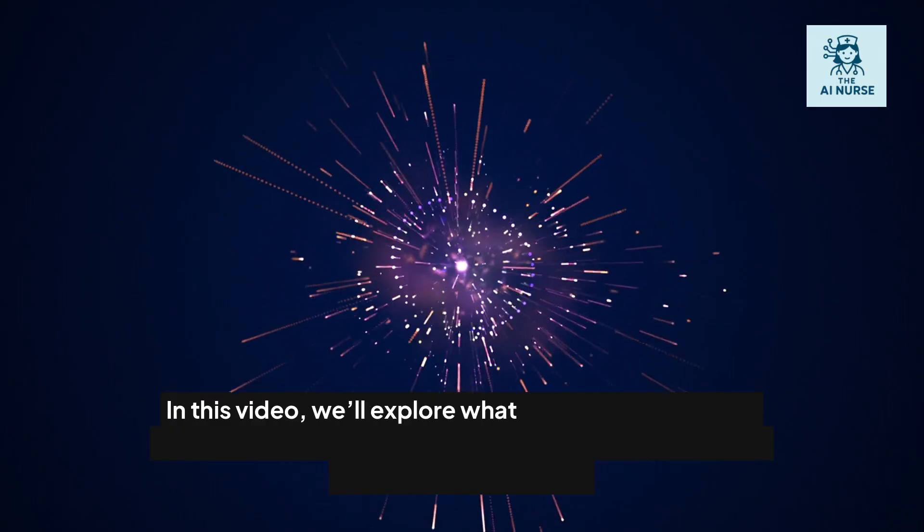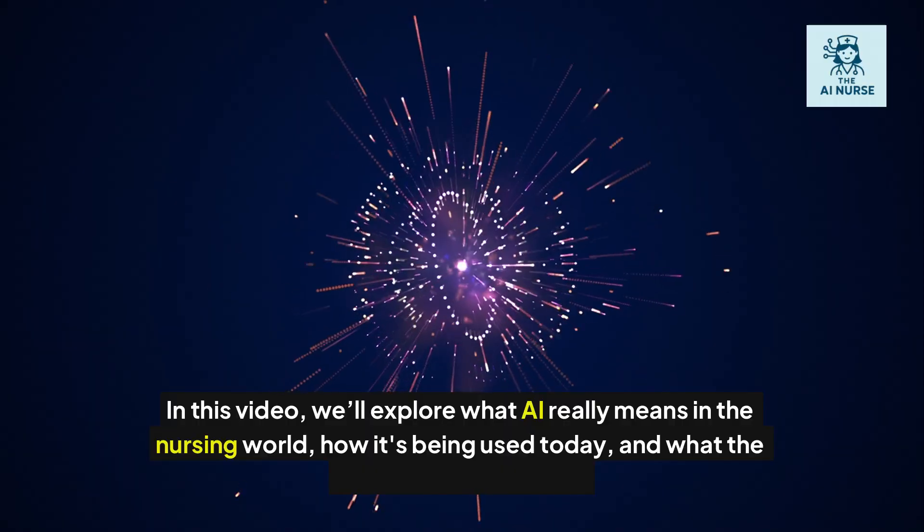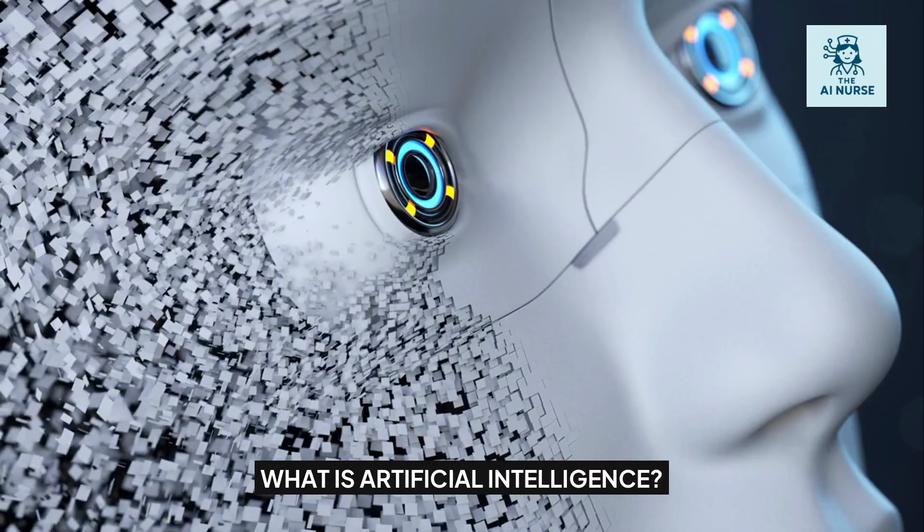In this video, we'll explore what AI really means in the nursing world, how it's being used today, and what the future could look like.